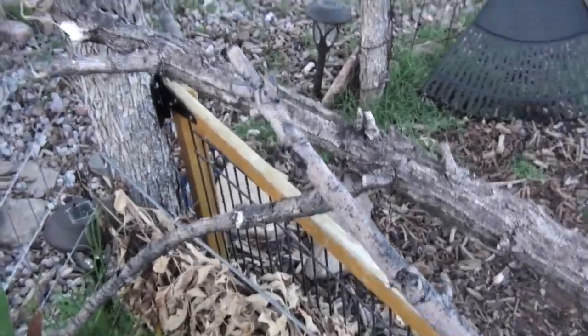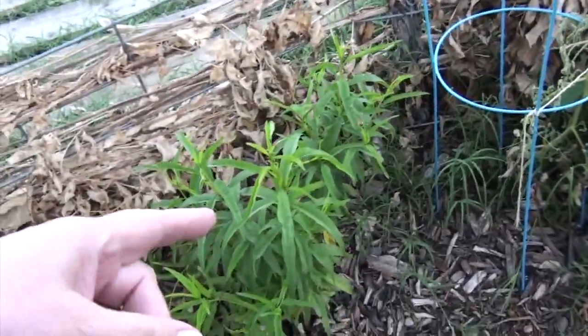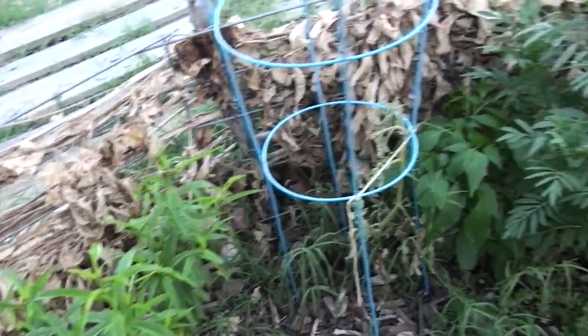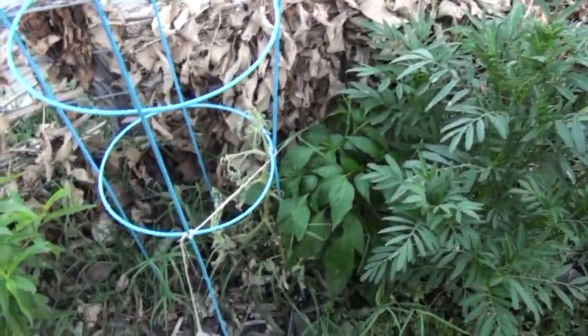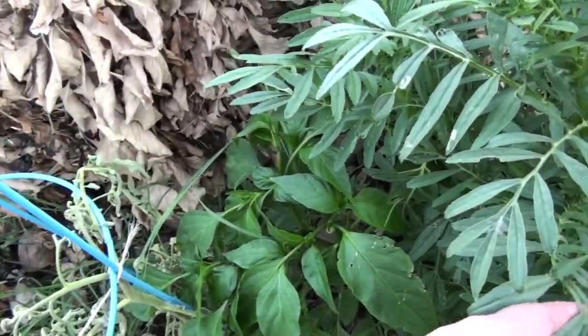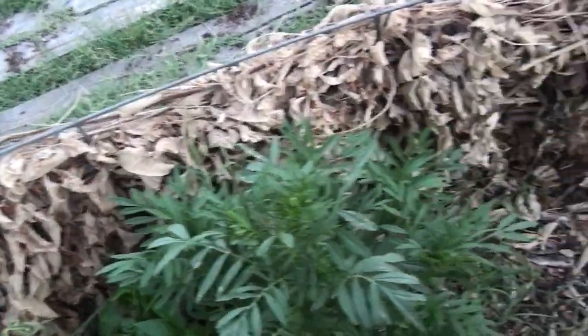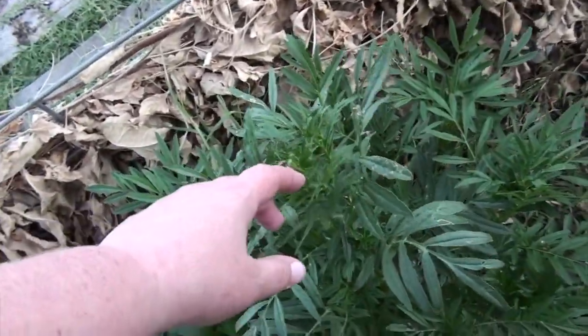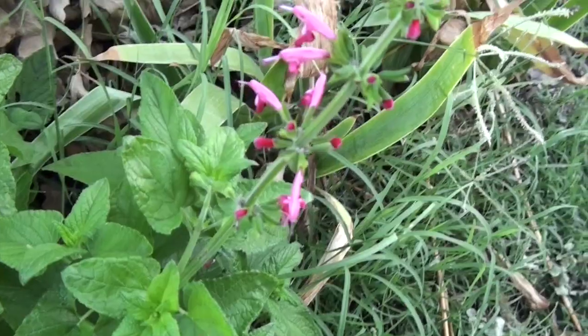Apparently a dog dug a hole right here — hopefully there was nothing in there. There's Papaw's peach tree right there. Tomato plant that's dying — it's getting too much sun. I'm not sure what this is; I thought at first it was supposed to be a flower, but it looks like a pepper plant to me.